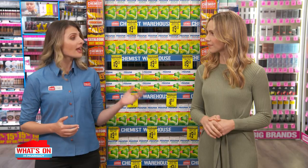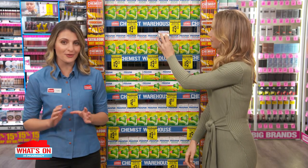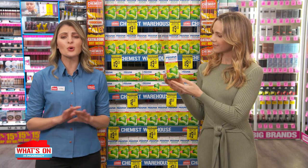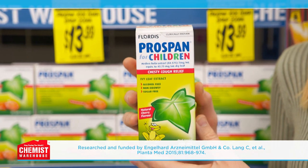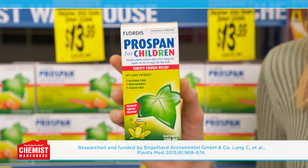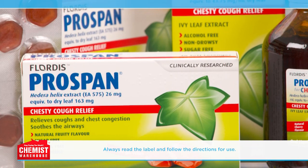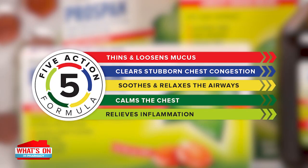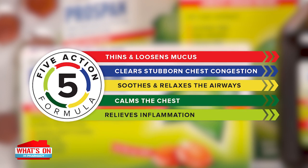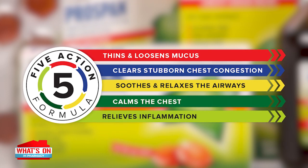How wonderful. How will Prospan help a child's chesty cough? When it comes to children, you want something that is going to be soothing, gentle and very effective. Prospan ticks all of those boxes. It's easy to administer with a gentle, clinically proven and naturally derived formulation that works in five different ways to help clear a chesty cough: helping to thin and loosen mucus, clearing chest congestion, soothing and relaxing the airways, calming the chest and relieving inflammation.